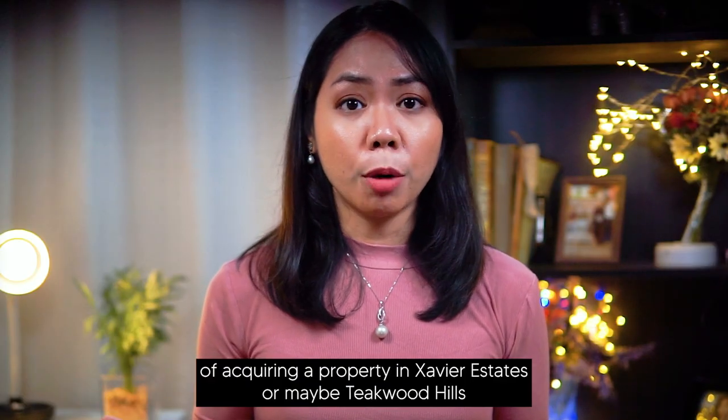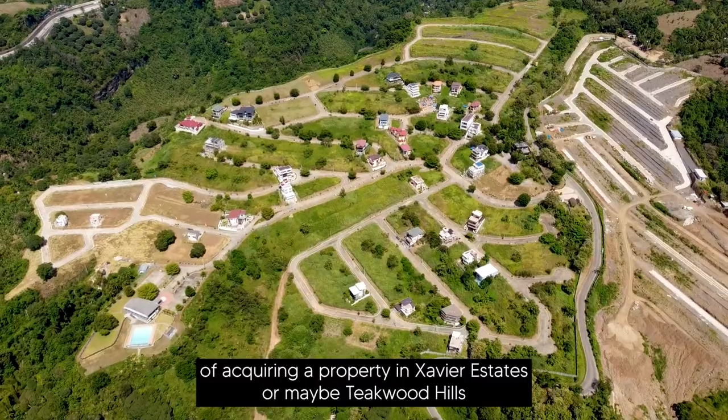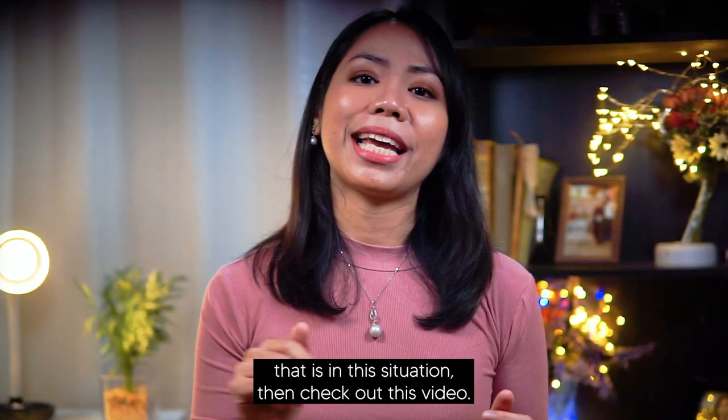So if you're thinking of acquiring a property in Savior Estates or maybe Teakwood Hills that is in this situation, then check out this video.